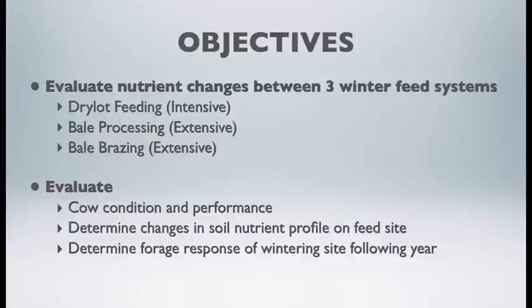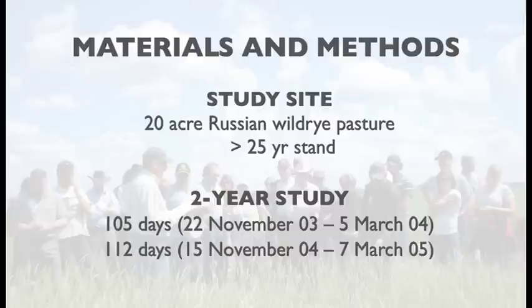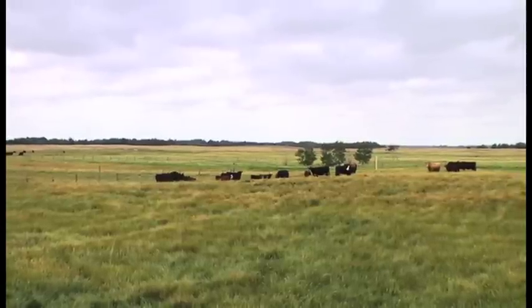The measures we looked at in evaluating those three systems — dry lot, bale processing, or bale grazing — were the effect of these grazing systems on cow condition and performance, changes in soil nutrient profile for nitrogen and phosphorus, and forage response of the winter grazing site the following year. We chose an old pasture that had no nutrient management for about five years prior to the experiment — a 20-acre Russian wild rye grass stand, probably 30 to 40 years old. We also wanted to examine the impact over a two-year time period to see if there was a prolonged or repeated effect of these nutrients.